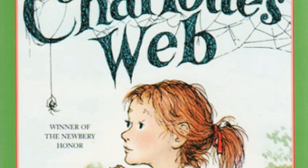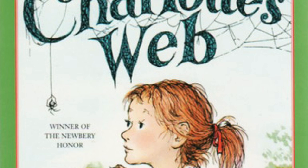On the south side, Fern came almost every day to visit him. She found an old milking stool that had been discarded, and she placed the stool in the sheep fold next to Wilbur's pen. Here she sat quietly during the long afternoons, thinking and listening and watching Wilbur. The sheep soon got to know her and trust her, so did the geese who lived with the sheep. All the animals trusted her. She was so quiet and friendly.